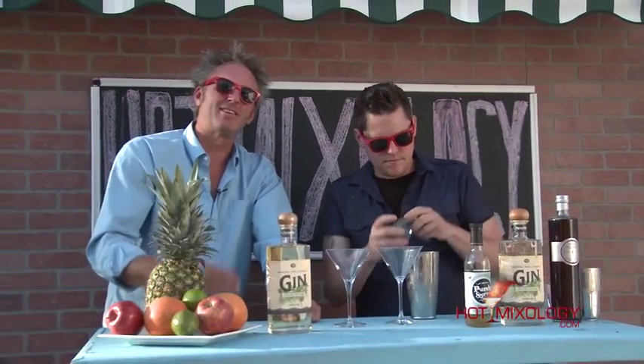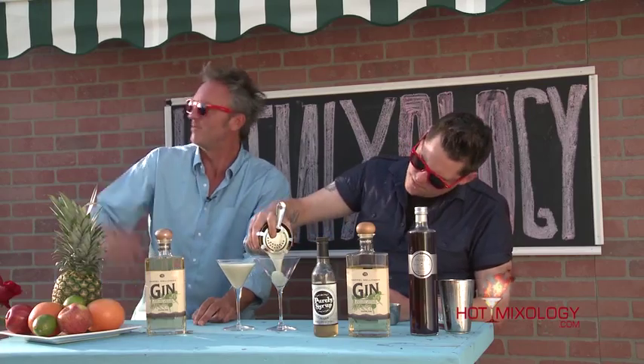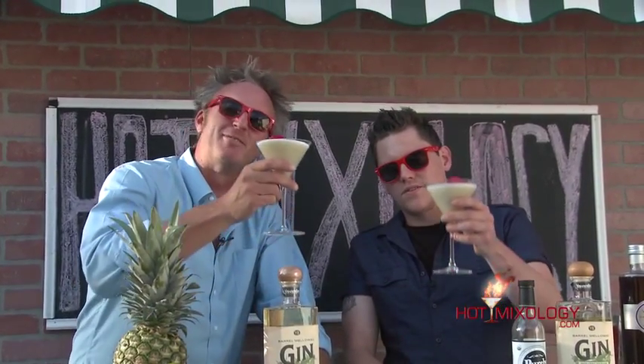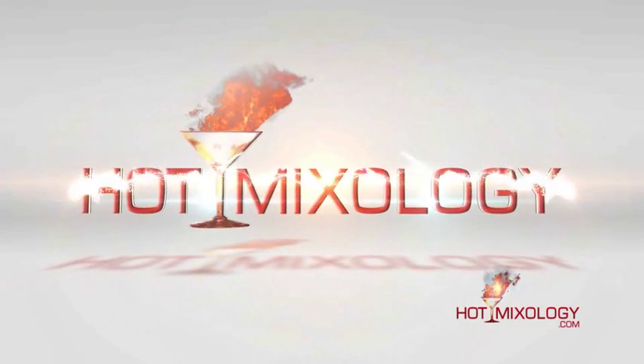Beautiful sunset today on Hot Mixology. This cocktail is called the Yohara Bay Aviation. Remember, all the cocktail recipes, all the fun, all the flavors are right there at hotmixology.com. Sit back and relax — so many great cocktails coming out as we enjoy the sunset over the Rocky Mountains. You can enjoy these cocktails wherever you are. Some beautiful rose petals for garnish — and I can't wait to taste this, of course, with the Barrel Mellowed Gin from Yohara Bay. We're going to be right back on Hot Mixology. Salute, everybody!